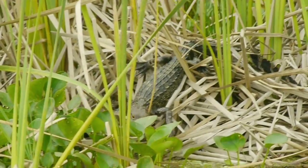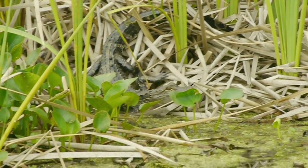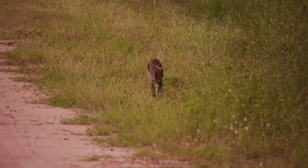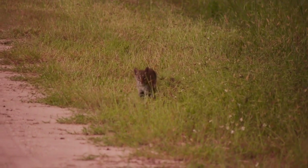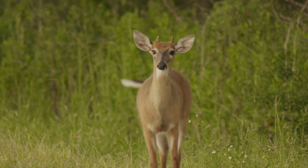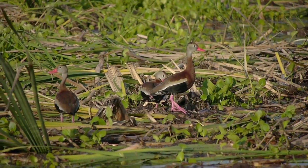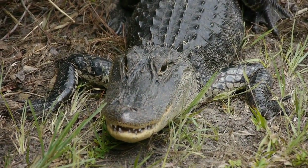After more than two decades of service, the Orlando Wetlands Park has proven that properly managed man-made wetlands can be used for the advanced treatment of wastewater in a way that serves the needs of a growing population and benefits the natural environment. We hope you enjoy your visit to the Orlando Wetlands Park.